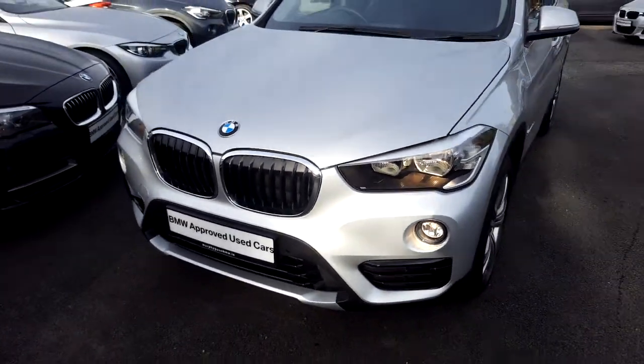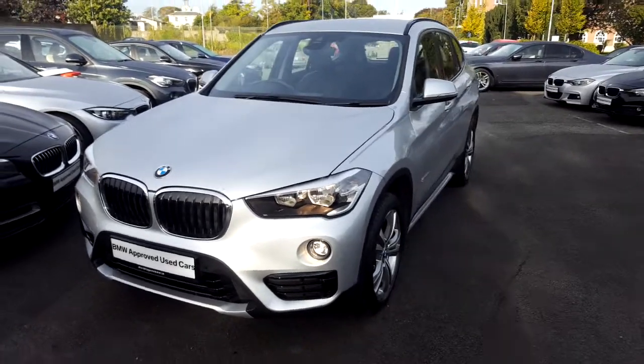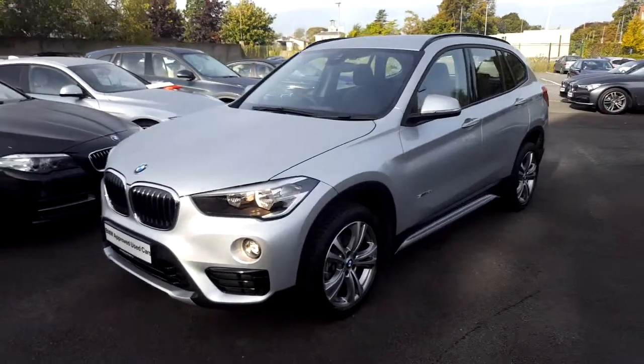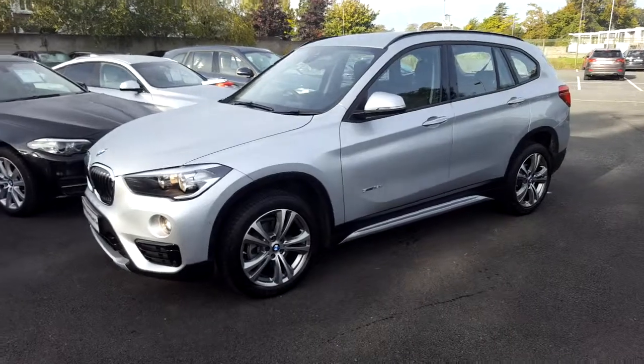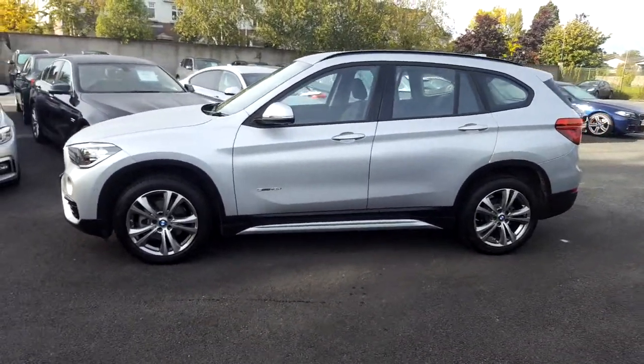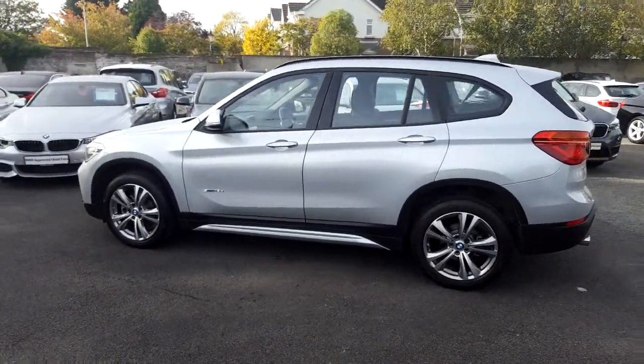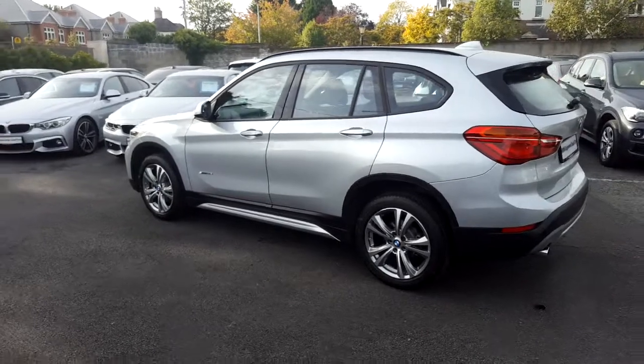Hello and welcome to Murphy & Gun BMW. My name is Corbyn and I'm going to show you around this X1. This is a premium selection 2017 X1 S Drive 1.8D Sport. It comes in Glacier Silver and has a black Dakota leather interior. This car has 14,000 kilometres and some of the equipment includes 18-inch double-spoke alloys,